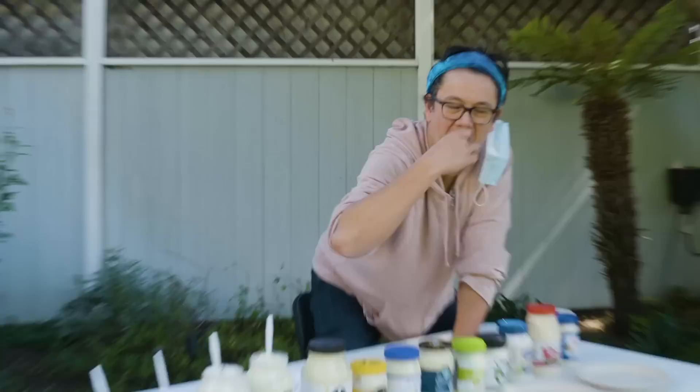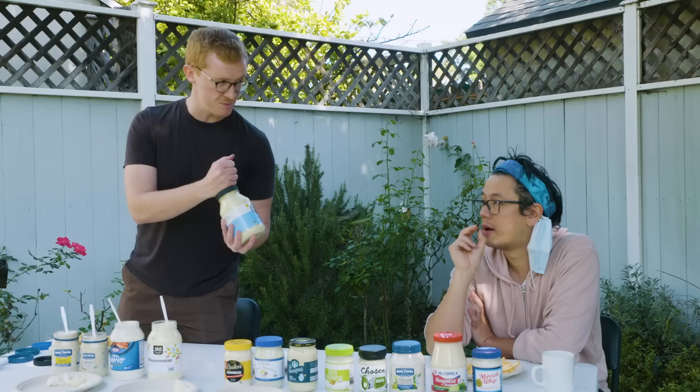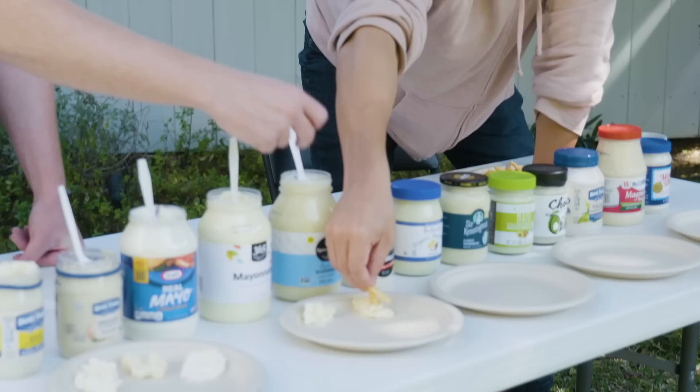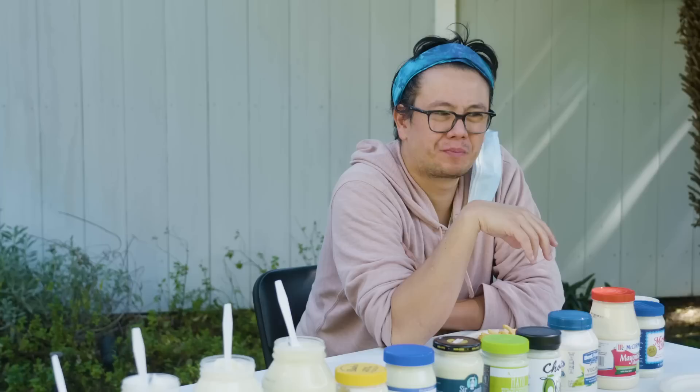Also available at Whole Foods is Spectrum, which a lot of people know. Not the most glamorous name or label. This is very thick — it won't even come off the spoon. It has the same color as the other organic one; this is organic too. So something in the organic ingredients is really throwing off the color. This is like a mayonnaise you can chew for a while. It's like bubble gum.